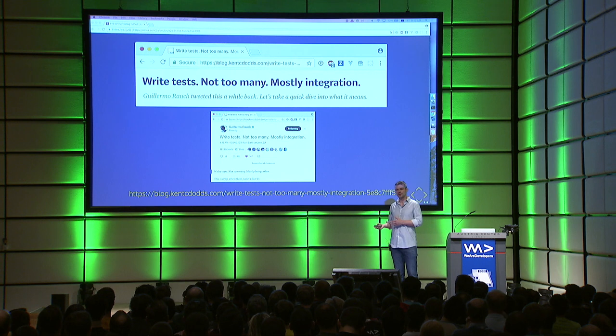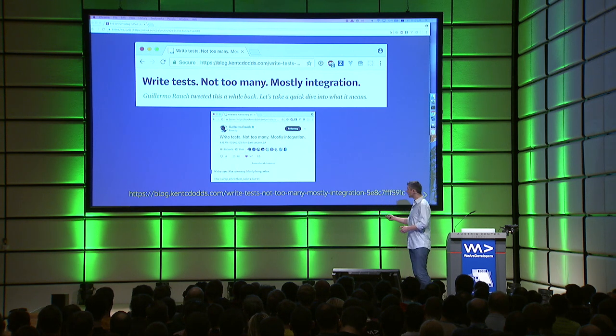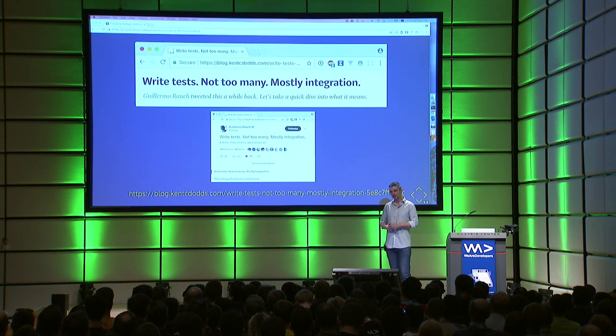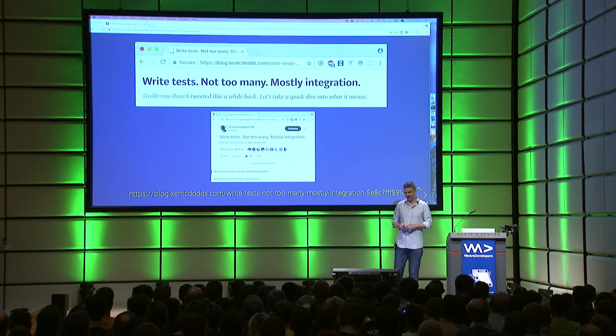Guillermo Rauch is the guy behind socket.io, next.js, and hyperterm. This is the first time this tweet appears in this presentation, and it will appear two more times after this. Every time this tweet appears, I will argue against it, because I don't think Guillermo is actually aiming high enough.